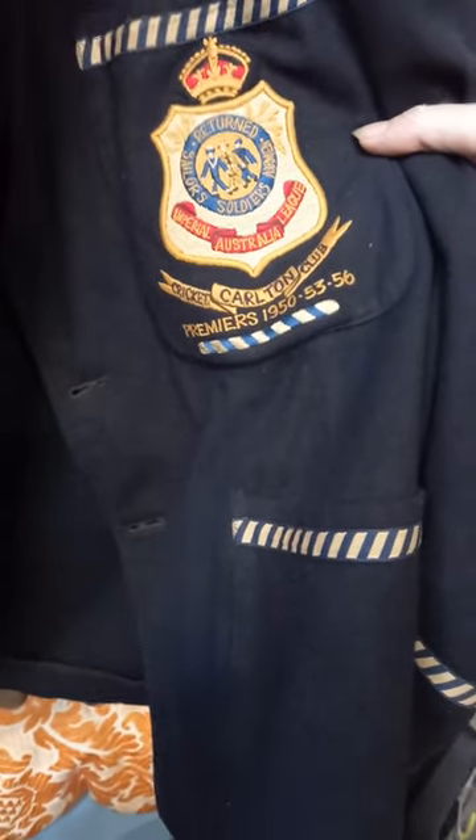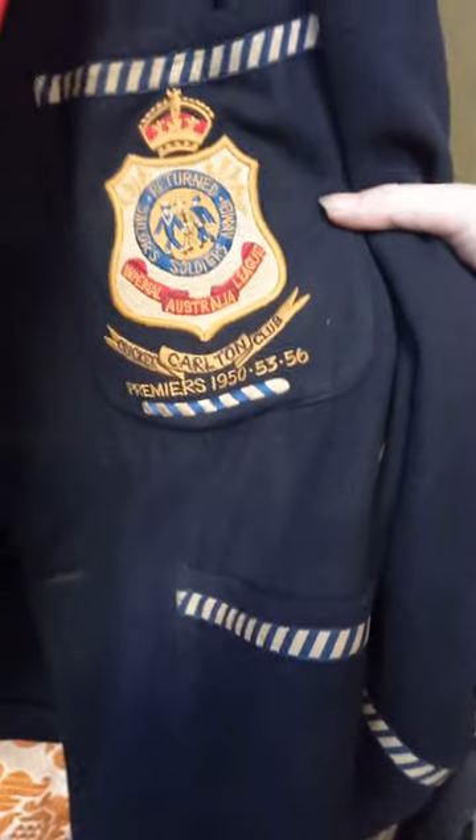Display cabinet, some cool clothes — there's a navy coat, little sort of short waist cut, sort of double breasted. Some more military clothing here, and a pretty cool Carlton Cricket Club Premier's 1950, 53 and 56 blazer. Some great retro pants and stuff — these blue sort of spandex stretchy 70s ones.